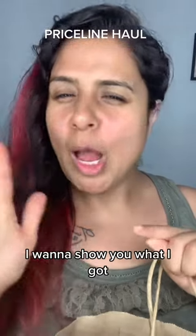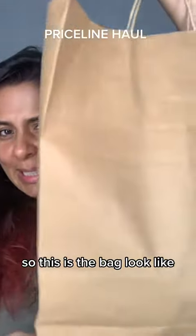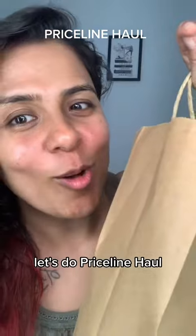The other day I went to Priceline — I want to show you what I got, so let's do a Priceline haul. This is the bag, so let's get started.